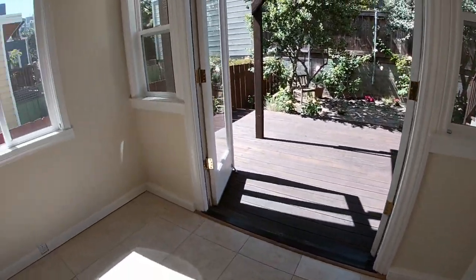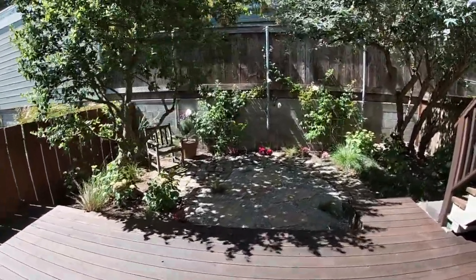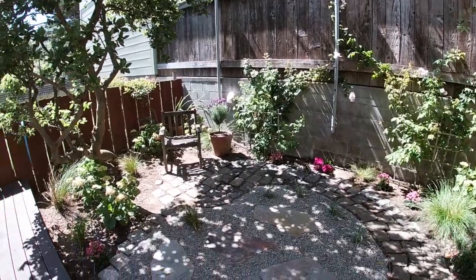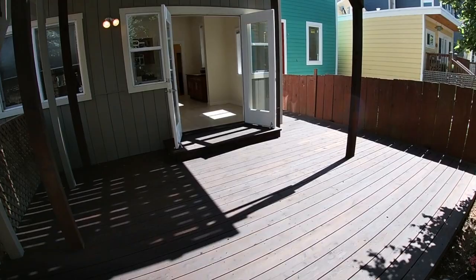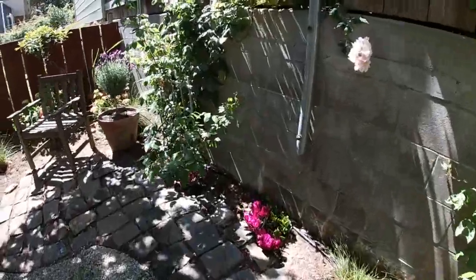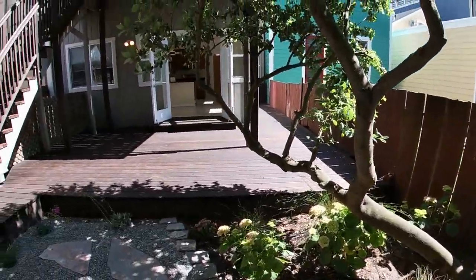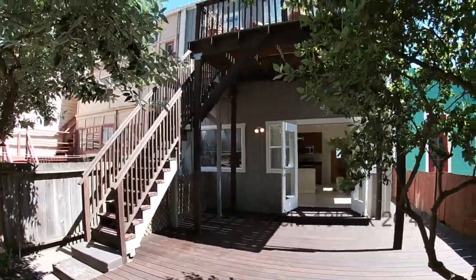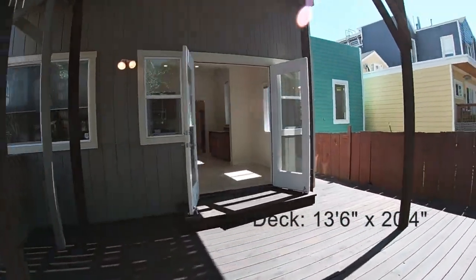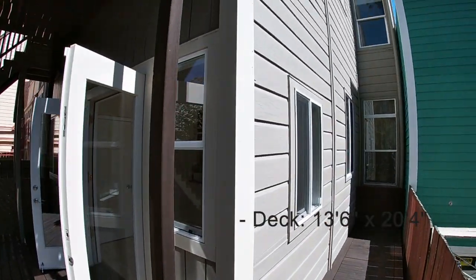Here we step out onto this beautiful, huge deck and into the gorgeous private backyard — a very tranquil, beautiful space. You can see roses in the distance and some stepping stones. There are stairs here that the upstairs tenants can use as a fire egress; however, this deck and backyard are completely private to this unit. There's plenty of room for an outdoor table, and since it's right off the kitchen, you'll get a lot of use out of it.